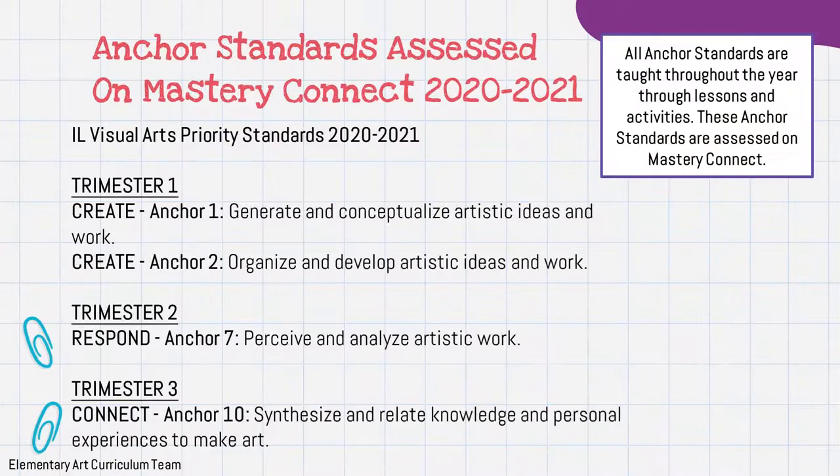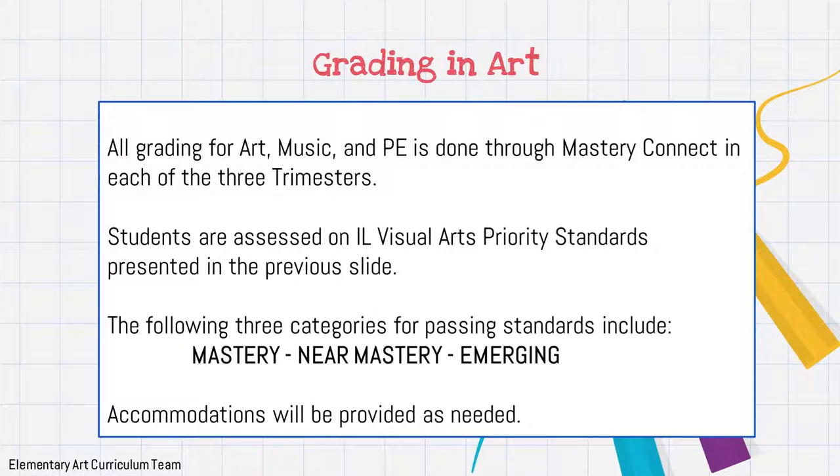Next, anchor standards are assessed on the Master Connect platform, which is the way that we grade our students here at Homestead. There are three trimesters, and you can see which anchors we focus on most when it comes to the standards. For grading in art, music, and PE, everything is done through Master Connect. Students are assessed on the Illinois Visual Arts Priority Standards each trimester. The three categories for passing standards are: Mastery, Near Mastery, and Emerging — Mastery being the best one. Accommodations will be provided as needed.